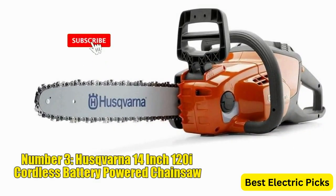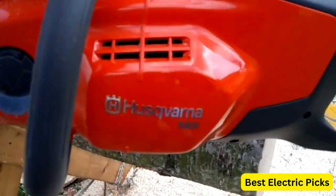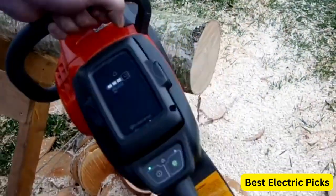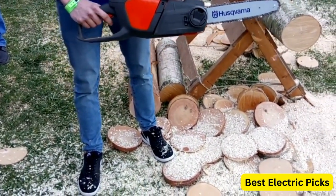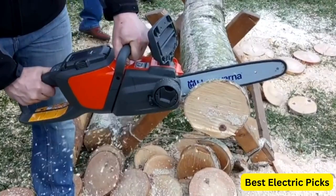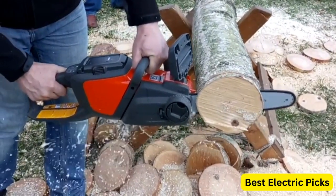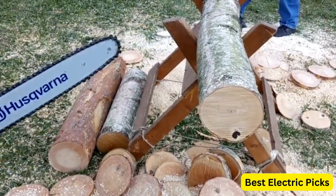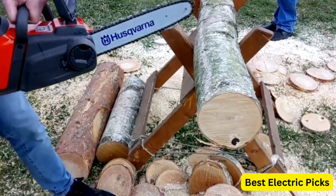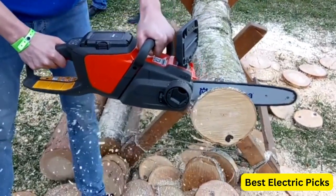Number 3: Husqvarna 14-inch 120i Cordless Battery-Powered Chainsaw. The Husqvarna 14-inch 120i Cordless Battery-Powered Chainsaw, battery included, is a compact and efficient chainsaw designed for residential use. With its 14-inch bar length, it's capable of handling a variety of cutting tasks, such as pruning branches, cutting firewood, and performing light-to-medium-duty yard work. The chainsaw is powered by a rechargeable battery, which is included with the purchase. This cordless design eliminates the hassle of dealing with power cords and allows for greater mobility and flexibility during operation. Featuring a lightweight and ergonomic design, this chainsaw is comfortable to handle and maneuver, reducing fatigue and ensuring precision in your cutting tasks.